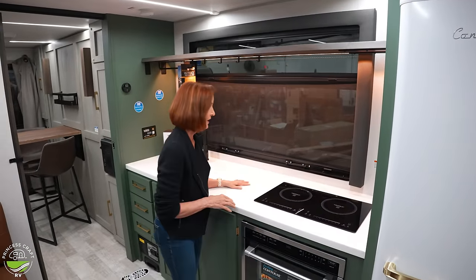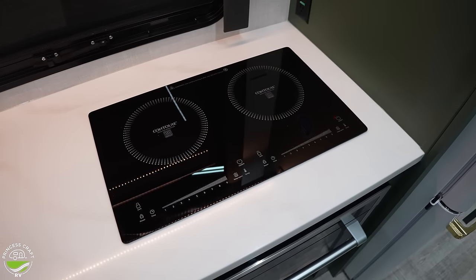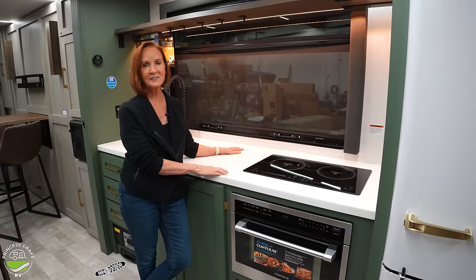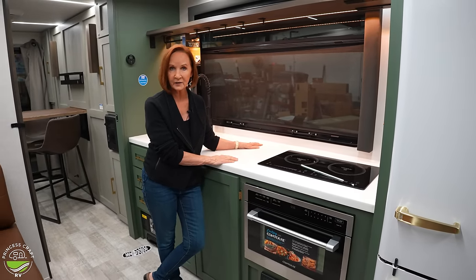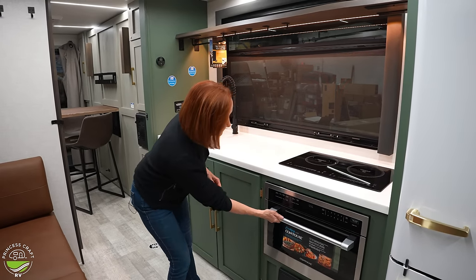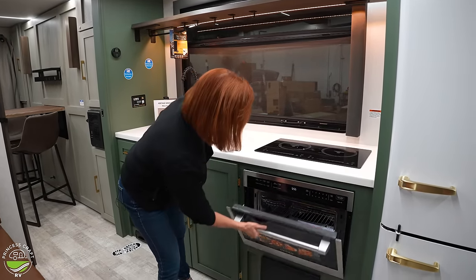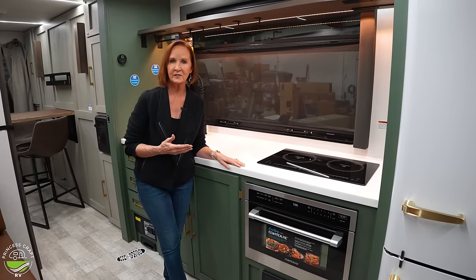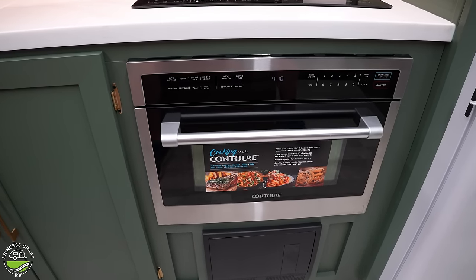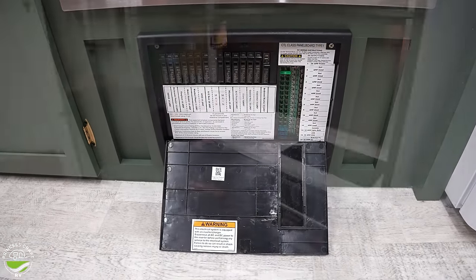The counter space is beautiful solid surface. Right here is the induction cooktop — you do need special pans for it, but it's electric, easy, and really quick; you'll see these in a lot of high-end units today. Underneath is a combination microwave and convection oven — everything in here is electric. The convection oven is simple to use and has instructions inside on how to bake, grill, and almost anything you want. Underneath that is the breaker box.